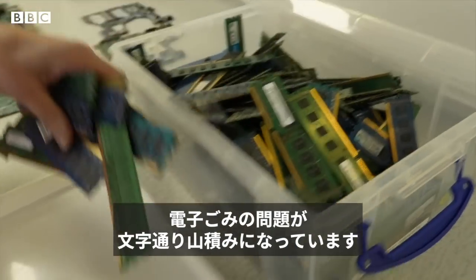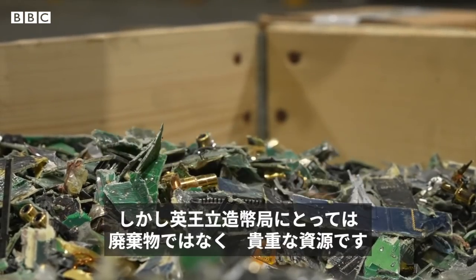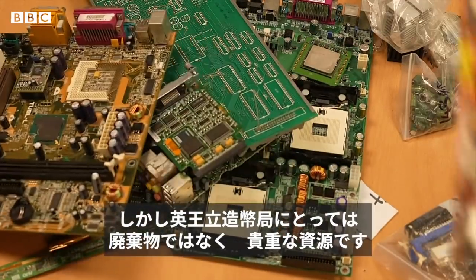It's a problem that's piling up — the electronic waste that we're throwing away. But for the Royal Mint, this isn't rubbish. It's a precious resource.